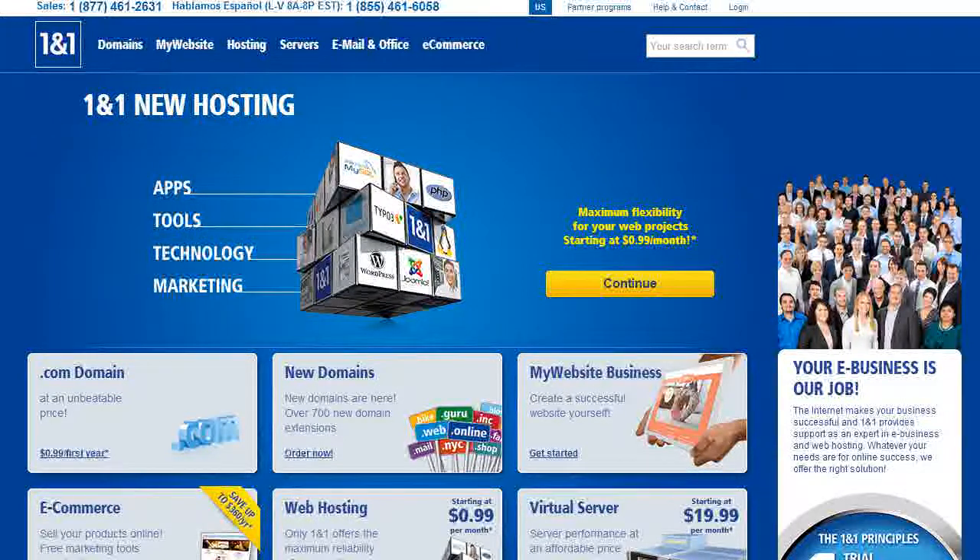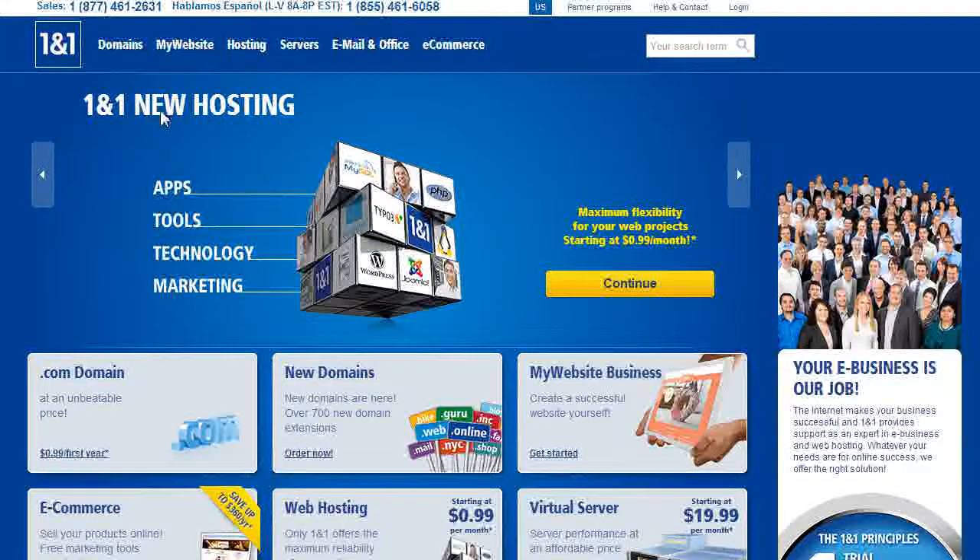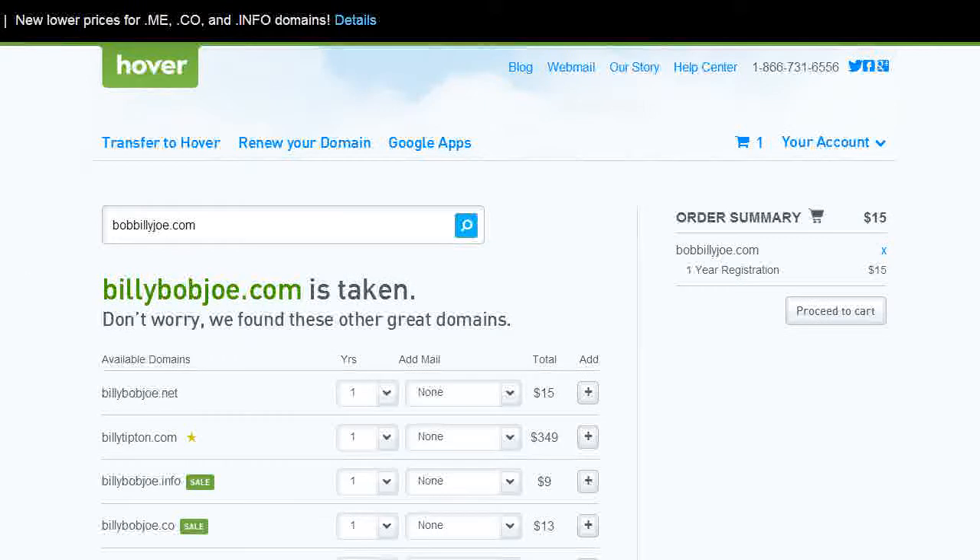A lot of people use 1&1 or GoDaddy — there are a lot of ways to buy domains out there. If you're looking for something cheap or want web hosting or e-commerce tied to it, those might be a good way to go. But my favorite is Hover, which is hover.com. I like their customer service, their website is really easy to use, and it's fast to purchase domains — really good company.